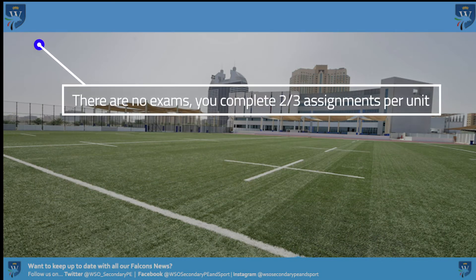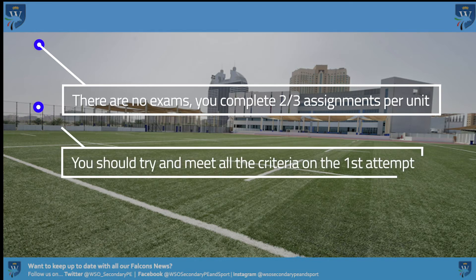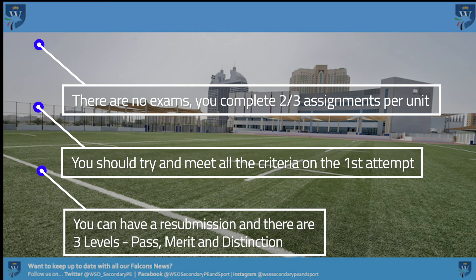There are no exams on the BTEC course. You complete the activities that are written for each unit, usually two to three. You must try and meet all the criteria when you hand the work in. If you don't meet the criteria the first time, you get a resubmission and another attempt to hit all the criteria. There are three levels: pass, merit and distinction, applicable for each piece of work, for the unit, and for the course overall.